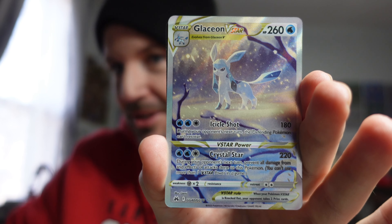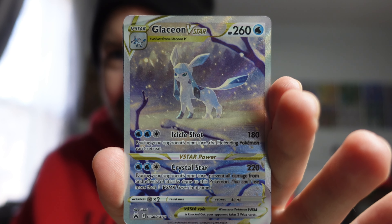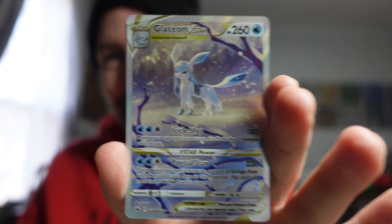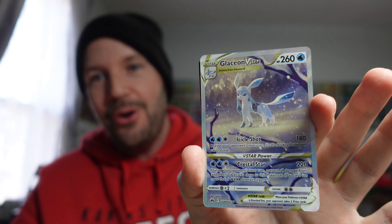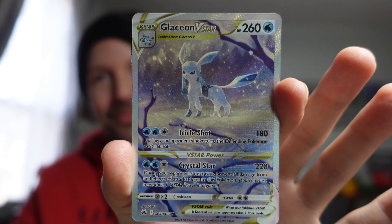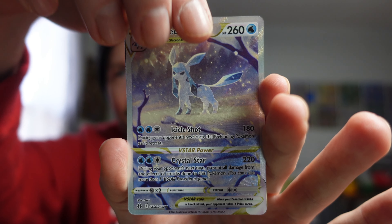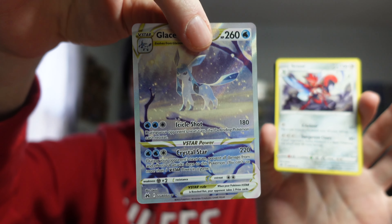Look at that Glaceon! That ETB was slow rolling — it was like the first three packs had pretty much nothing, but it comes through in the end. That's probably in the trainer gallery slot — that's probably what happened. There's our rare card right there, there's our beast card right there. Crown Zenith, baby — it's been good to me so far. I was trying to make it till tomorrow to open up the last of my Crown Zenith product, but I just can't.